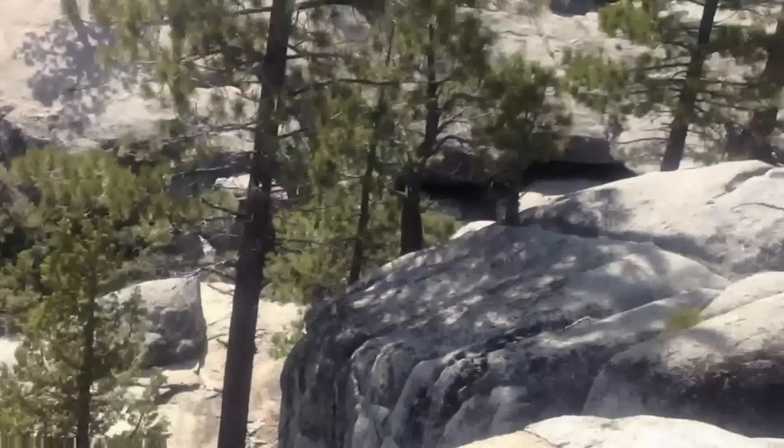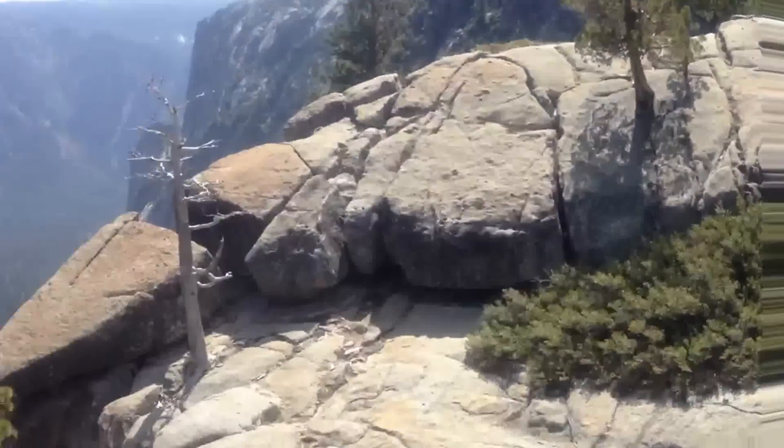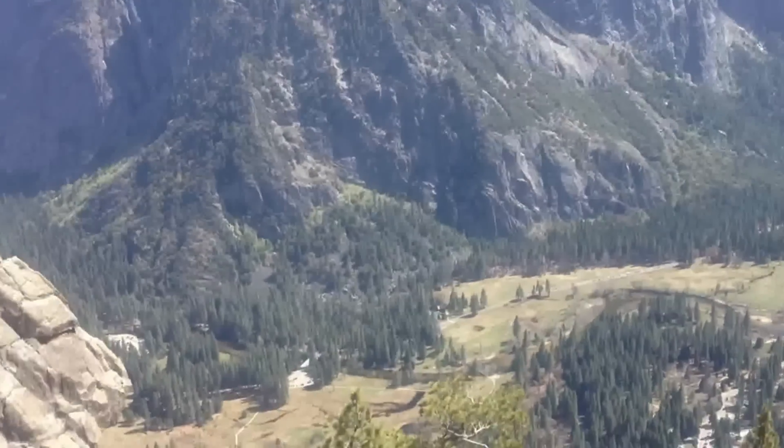We're about 8,000-plus feet up here — air is very thin. Just made the ascent with some fellow midwesterners from St. Louis, and we're going to try to get a better vantage point.